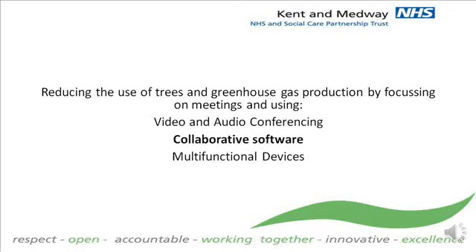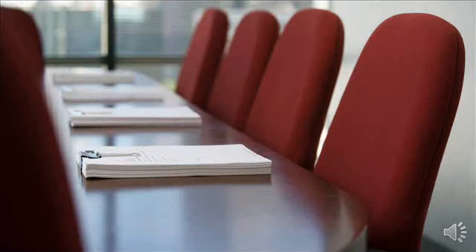The Trust is focusing on reducing the number of trees it consumes by using effective audio-visual services, such as video conferencing and electronic meeting formats. Both of these changes are aimed to cut transportation and reduce carbon emissions. This typical scene depicts a boardroom, and it's not difficult to see the problem. In these four chairs, there are 500 sheets of paper — 120 each — to support each attendee.